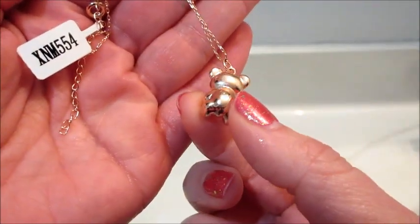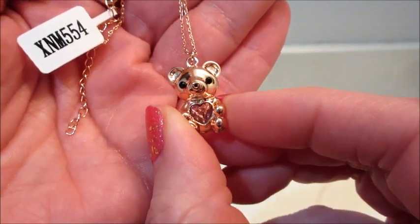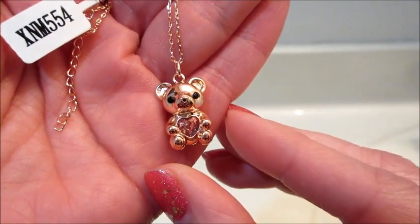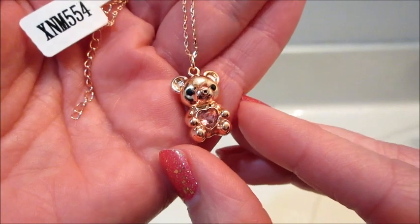And when I entered the code online, it said it appraised for $40. I think it's really cute. And that's what I have for you today. If you'd like to see more of the Valentine's Day collection and some of their licensed items, make sure to subscribe and stay tuned. Thanks so much for watching. Bye guys.